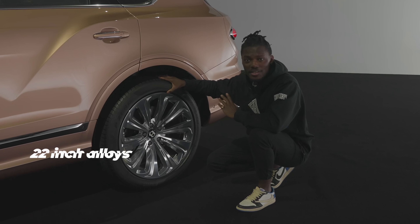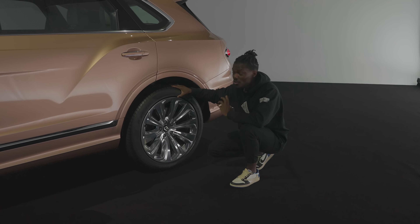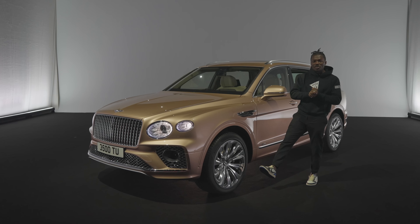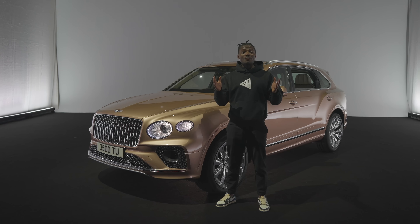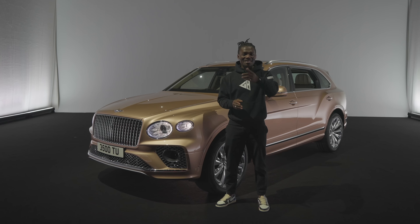This is sitting on 22-inch alloys — there's also a 21-inch option, but go for the bigger one. What's interesting is this model gets rear-wheel steering for the first time, meaning a better turning circle. That's it for the Bentley Bentayga EWB extended wheelbase. Let me know what you think in the comments below, and all relevant links will be in the description. If this is your first time here, please subscribe, hit the bell notification, like, and share. Thanks for watching — see you in the next one.